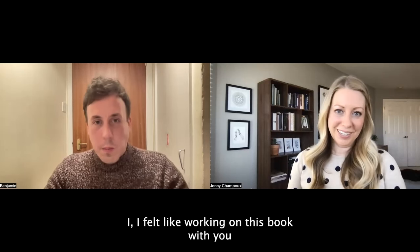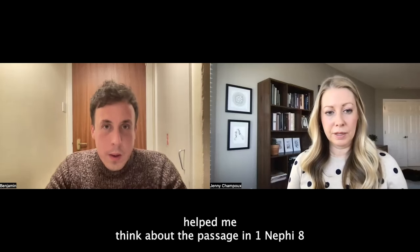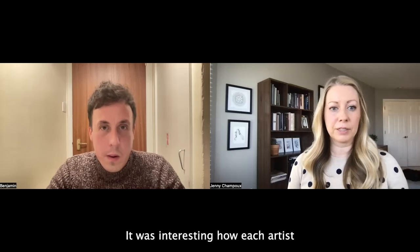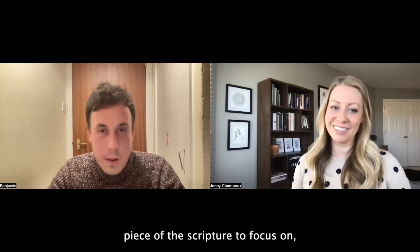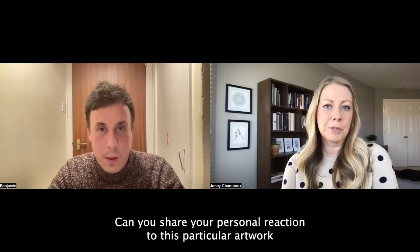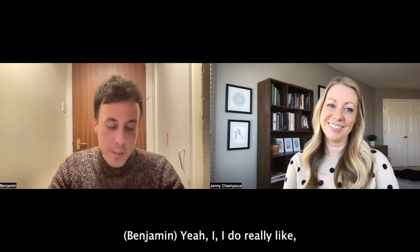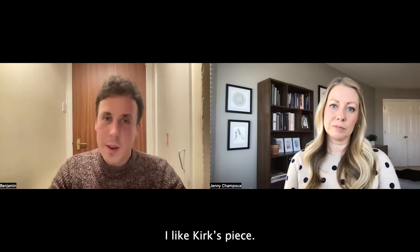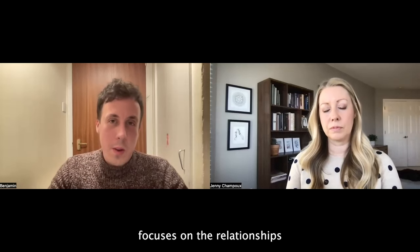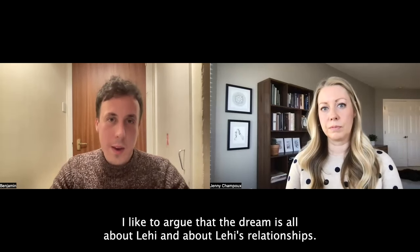Working on this book and seeing the new artwork from the nine artists helped me think about 1 Nephi 8 in ways I hadn't really reflected on before. It was interesting how each artist shows a slightly different piece of the scripture to focus on, or just a different emphasis on the message or meaning. Can you share your personal reaction to this particular artwork or to Lehi's dream in general? I do really like Kirk's piece and the message behind it. My own reading of the dream focuses on the relationships in which Lehi is involved, and argues that the dream is all about Lehi and about Lehi's relationships.